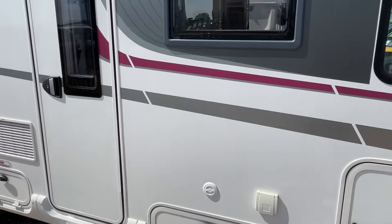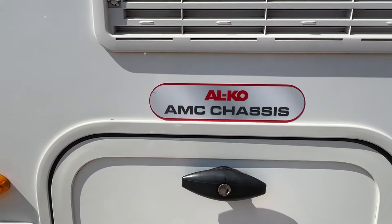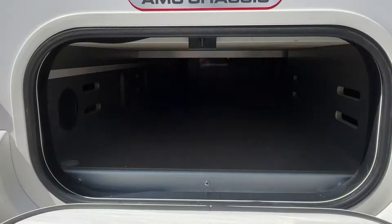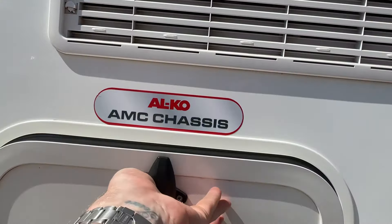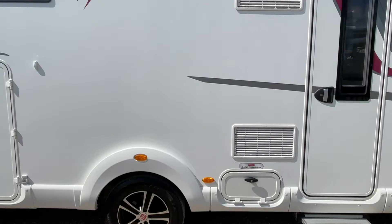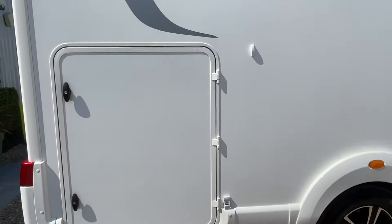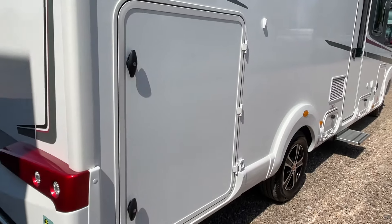You've got an external storage locker here and, as you can see, it's built on the reliable Alco chassis. There's more storage here that goes all the way through — full-width storage capacity in there. You've got the appliance vents and the driver's side entrance to your garage, which is a very large garage space. Let's have a quick look inside — great for all your storage needs.